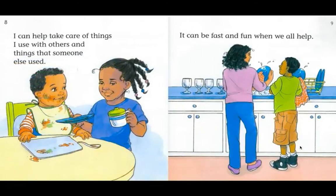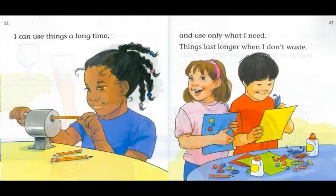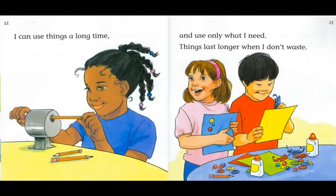I can help take care of things I use with others, and things that someone else used. It can be fast and fun when we all help. Some things need special care — I can wash my hands and use things gently, that way they won't get dirty or broken. I can use things a long time and use only what I need. Things last longer when I don't waste.